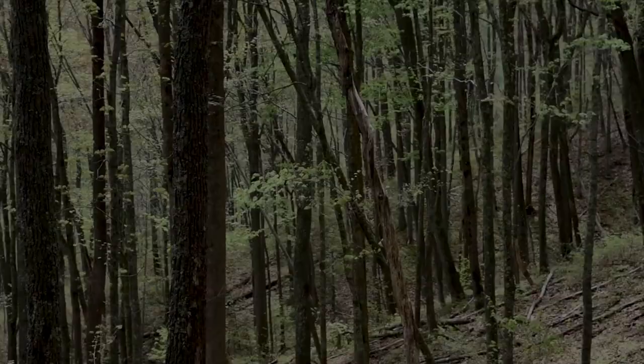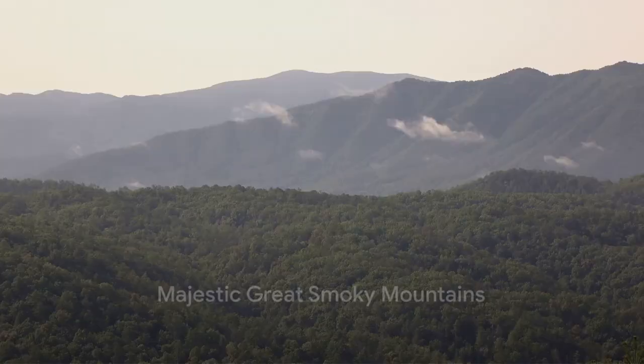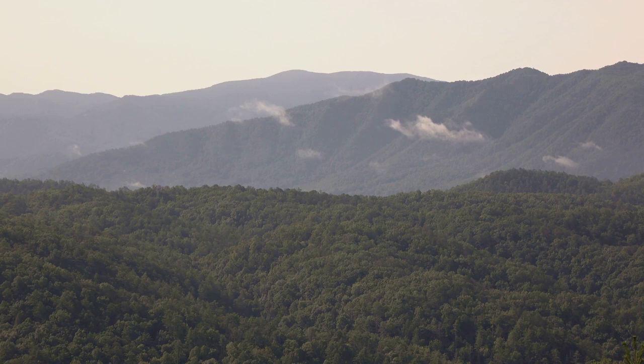At number 8, we visit the Great Smoky Mountains National Park. Straddling the border between North Carolina and Tennessee, the park's majestic mountains, lush forests, and cascading waterfalls offer an array of captivating scenes to paint.